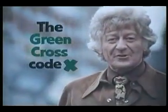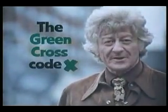Straight! Well, now we'll all remember the Green Cross Code and use it. Splink!